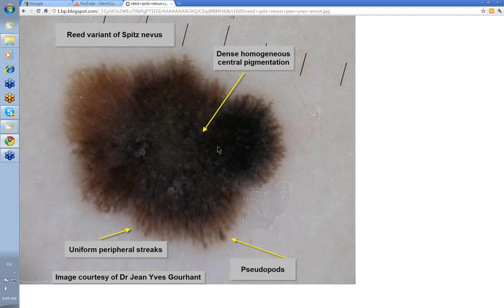Here's a lesion that is part of the Spitz nevus spectrum but is called a reed nevus. You've got a picture of radial streaking all the way around, with some pseudopods and a dense central homogeneous dark area. You can use tape stripping to strip off the black lamella that represents the dark hyperpigmentation, and sometimes you can see a large reticular pattern underneath. Histologically this would show pigmented spindle cells, and some pathologists will report it as a reed nevus while others will just report it as a Spitz nevus.